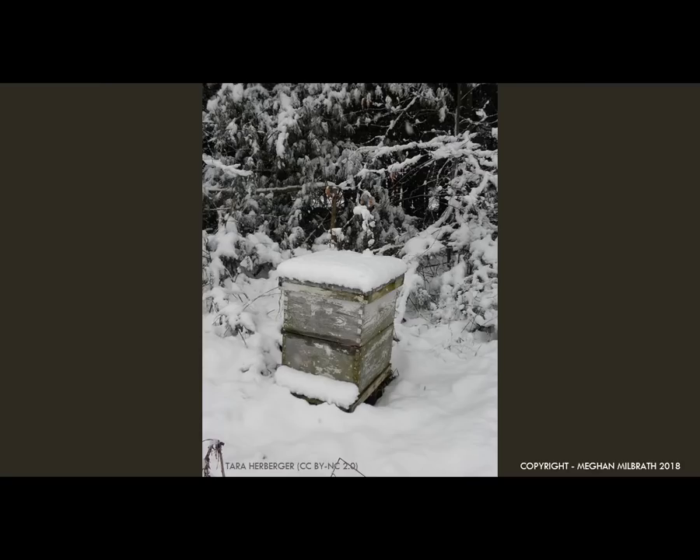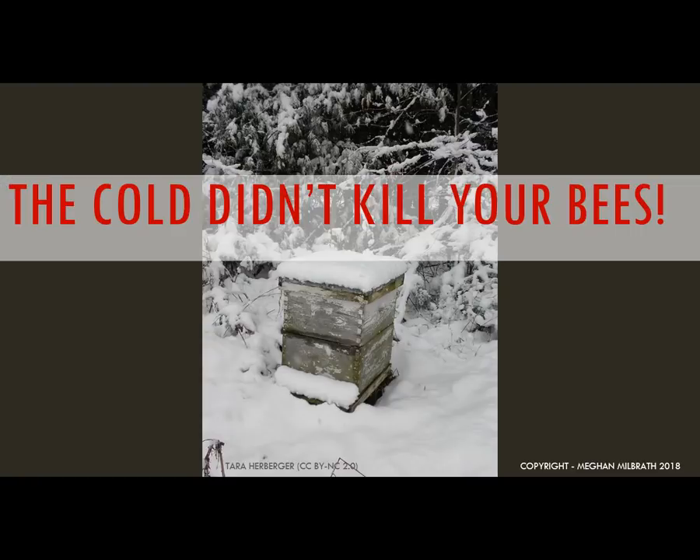In Michigan, like much of the country, the winter of 2017 and 2018 was exceptionally cold. I've had a lot more calls from beekeepers who lost all or most of their bees this year. Many of them cite the cold as the cause of death of their colony. While cold temperatures are more stressful for a colony, honeybees can survive just fine in the cold. It wasn't the cold that killed your bees.